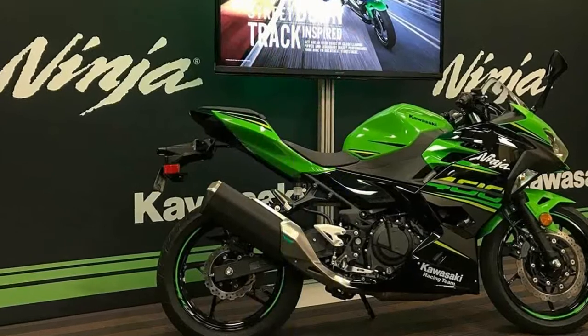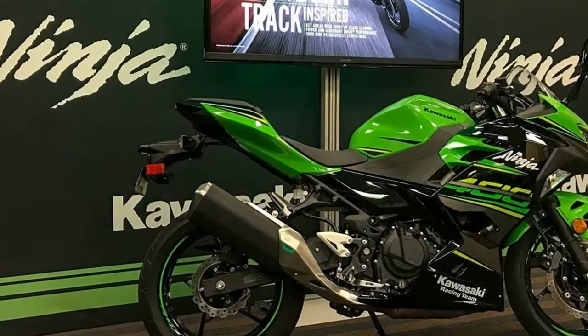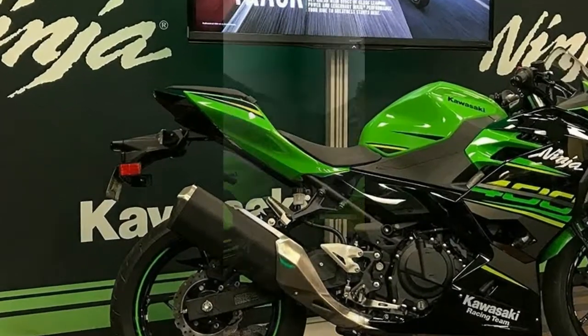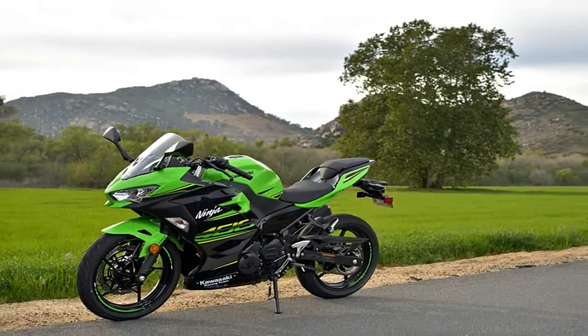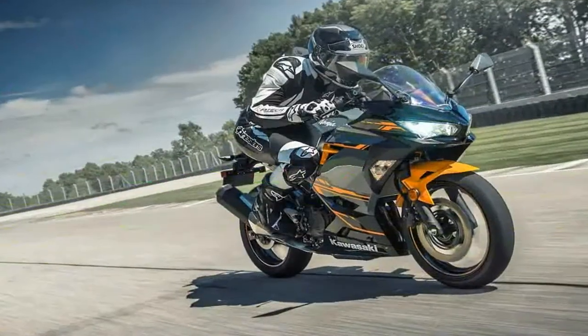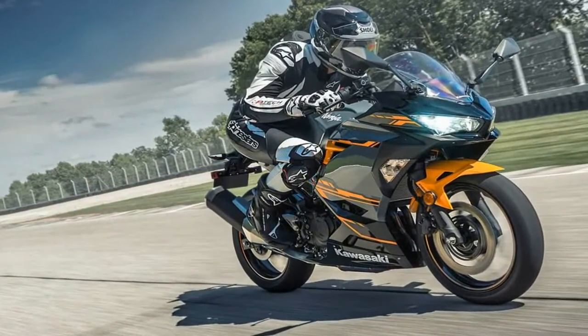Staggered intake funnels smooth out torque generation, with a larger airbox that helps increase volumetric efficiency, and oval-shaped 32mm throttle bodies to manage the fuel delivery.